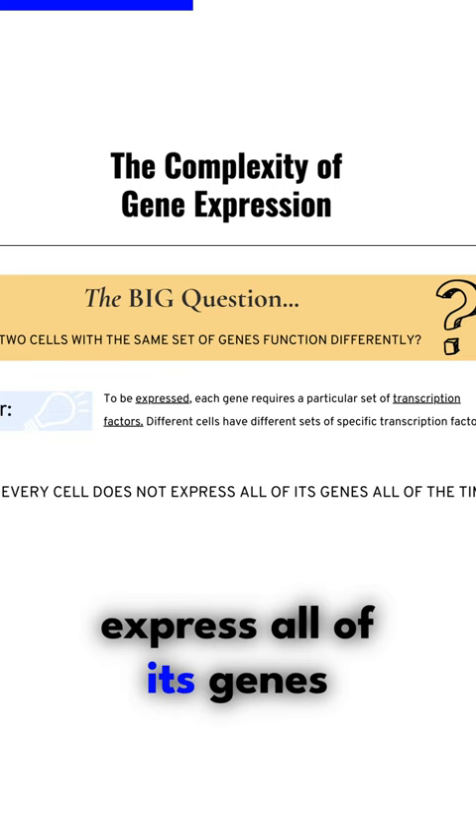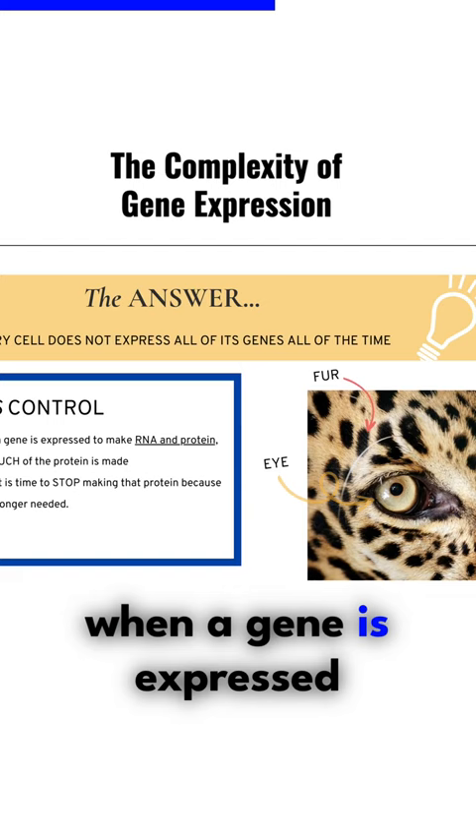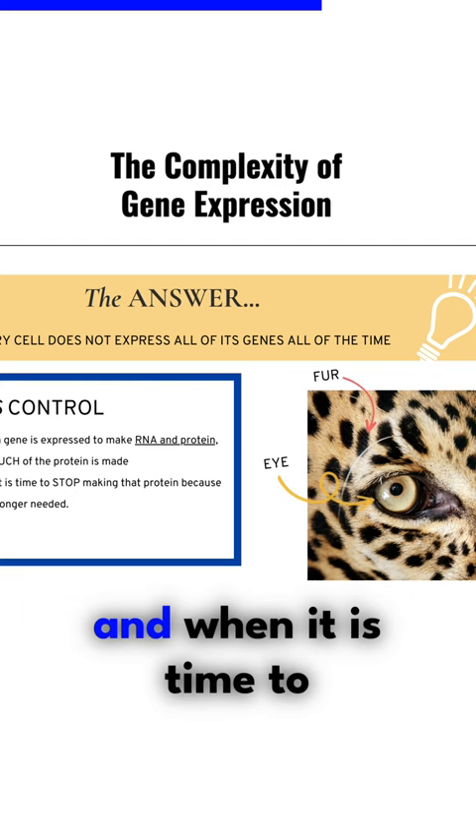We're going to return to transcription factors in just a minute, so put that term in your back pocket. Cells control when a gene is expressed to make RNA and protein, how much of the protein is made, and when it is time to stop making that protein because it's no longer needed.